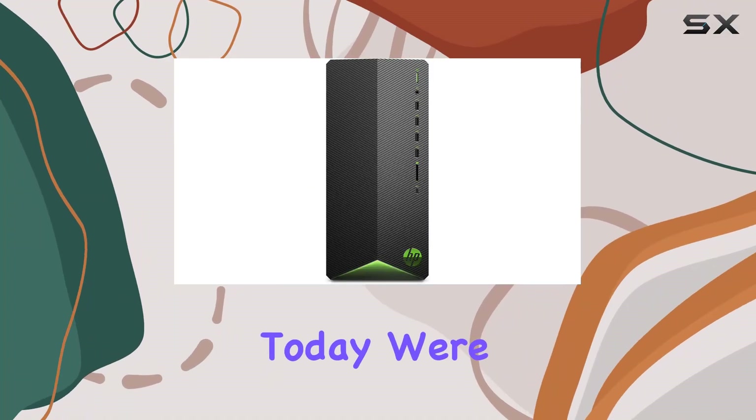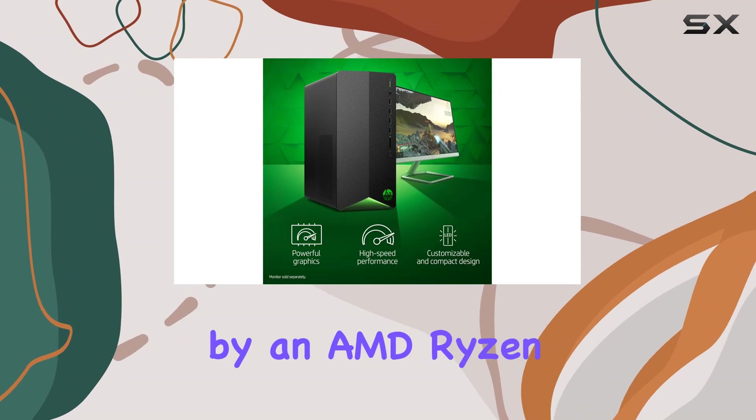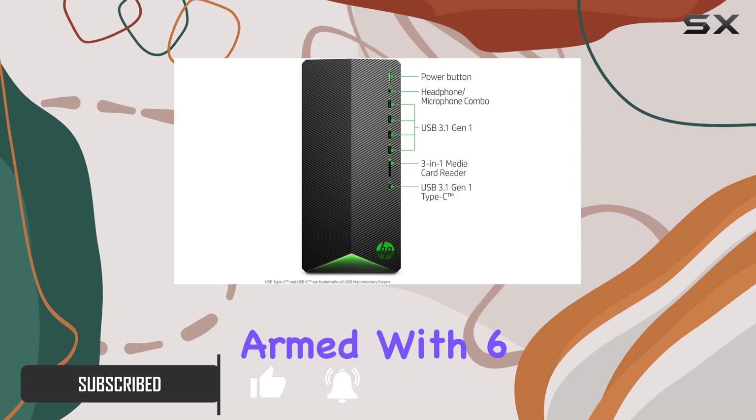Hey there gamers, today we're diving into the HP Pavilion Gaming Desktop, packing some serious firepower under its sleek exterior. Powered by an AMD Ryzen 5 3500U processor, this machine boasts a clock speed of 3.4 gigahertz, armed with six cores and six threads for seamless multitasking and powerful performance.